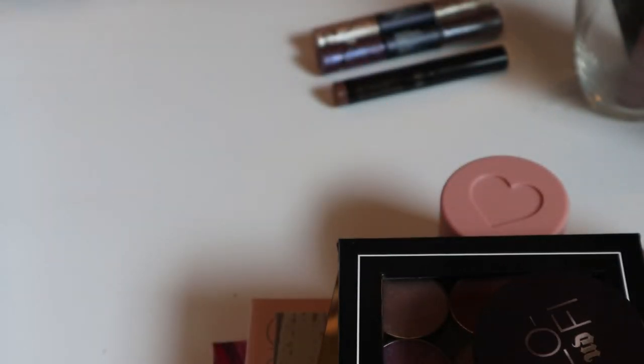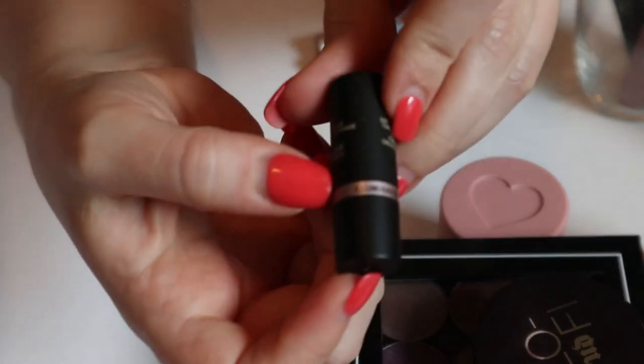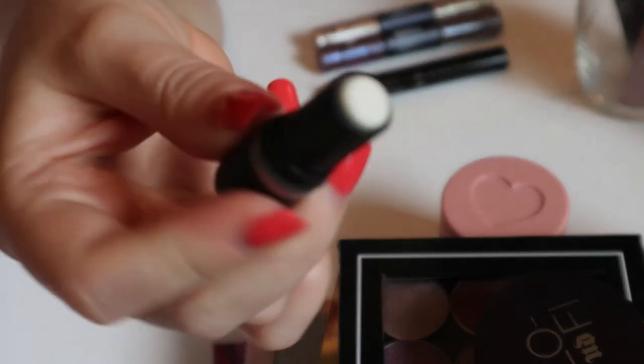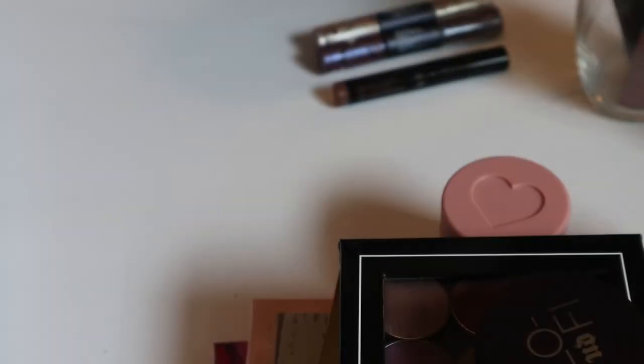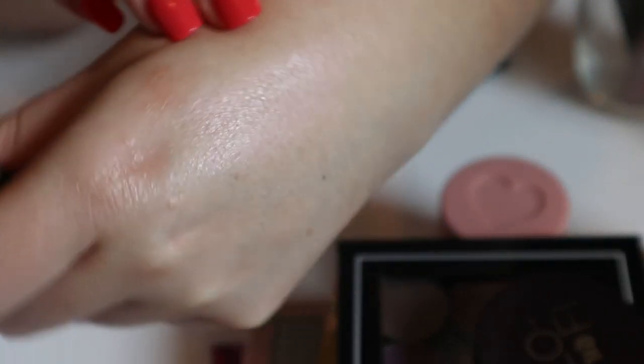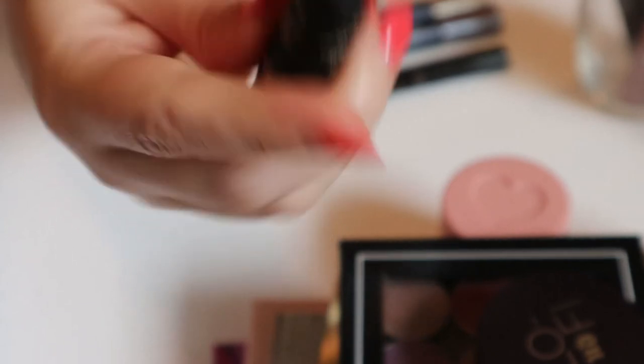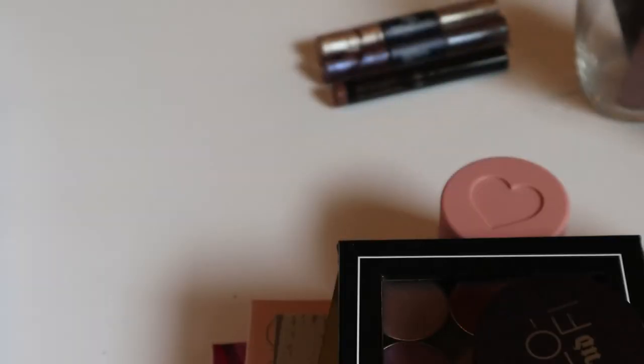The last non-lip thing is this mini Nudies All Over Face Color in the shade Illuminati — it's a stick highlighter. I've never used this. When I swatch it, it has kind of a pink shift which I wasn't expecting. I actually have another stick highlighter I want to try, so I'm going to put this one away. I think I got this in a Sephora favorites set of glowy products.